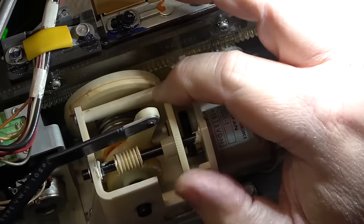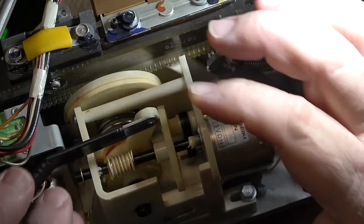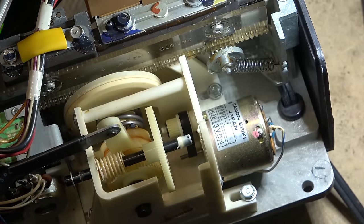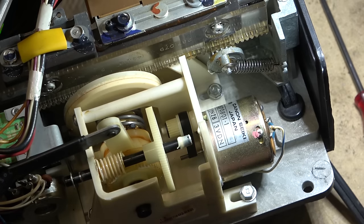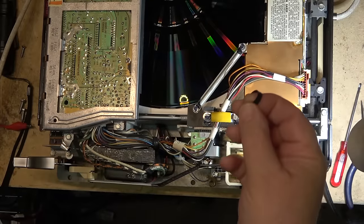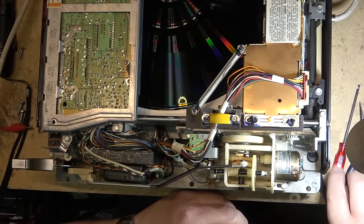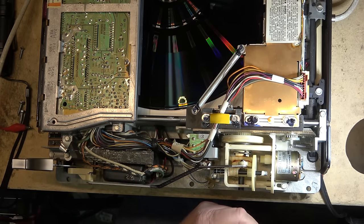This belt down here should probably be replaced and I might even have one. If I remove this clip, I can probably push this forward. Now I can slip the belt off and slip a new one on. I've got another belt here that hopefully is going to fit — that's the smallest one I have. I'll try putting this one in and see whether it's going to do the job. There we go.